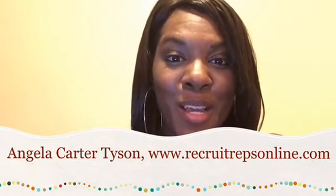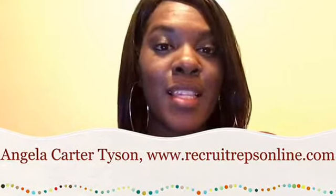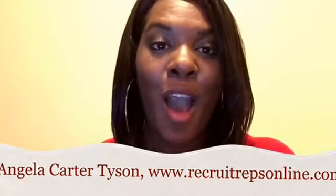Angela Carter Tyson here of recruitrepsonline.com, and I want to share with you in this video a really quick case study of how I was able to generate 358 customers for my home-based business — all online. 358 personal customers that I have generated personally.